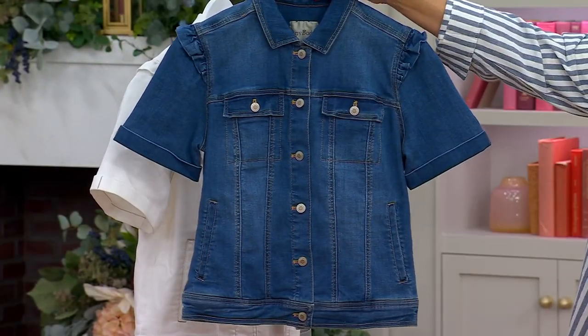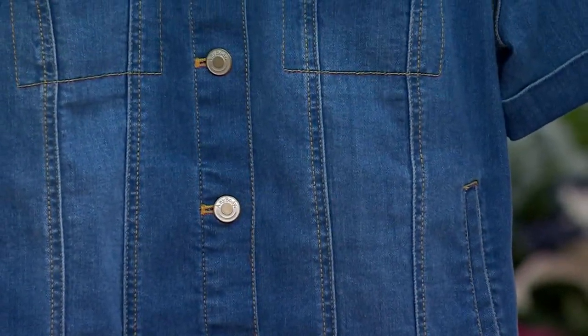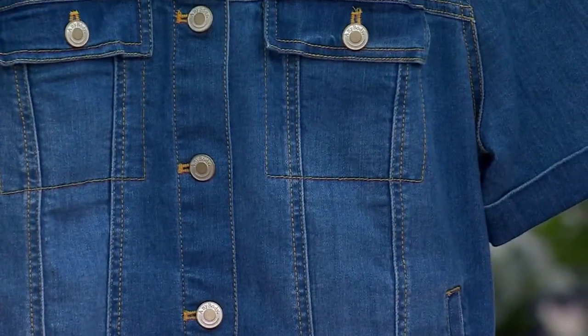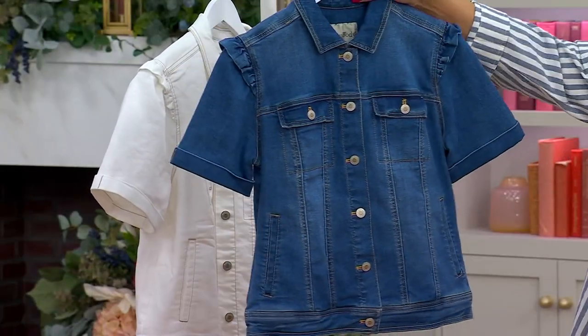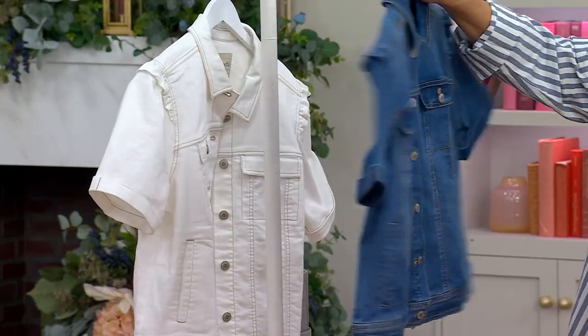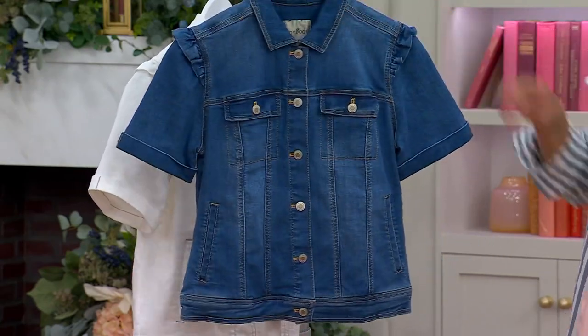And then finally, if you want classic blue jean blue — of course. If you want the blue one, you're asking for light wash. It's got a nice touch of shading to it, so it gives you that true classic denim look in a really stylish short sleeve jacket.